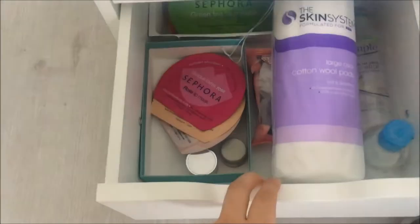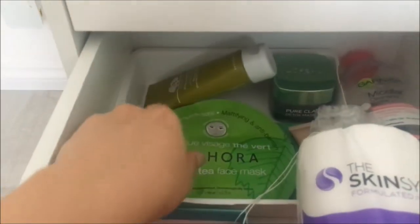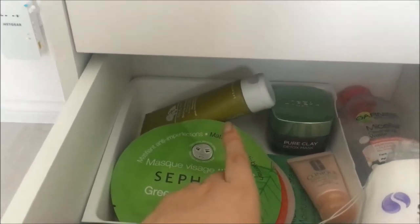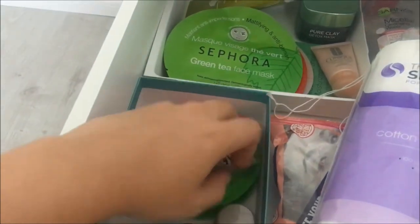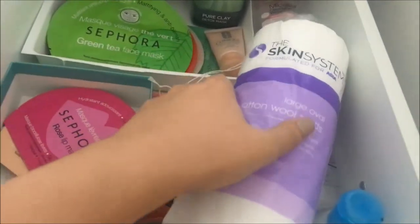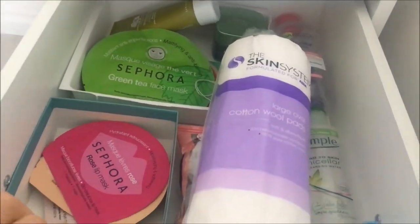This next drawer has some skincare bits in it. At the back I keep all my face masks — I've got quite a few Sephora sheet masks, a Clinique mask, an L'Oreal mask, and an Origins mask. At the front I've got lip masks and eye masks from Sephora, some Clinique and Emma Hardy ones, and down the side some cotton wool pads, makeup remover, and micellar waters.